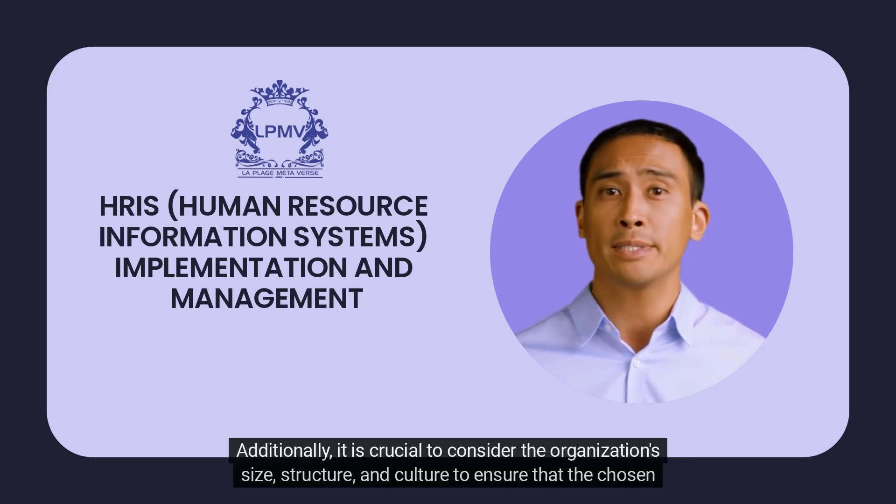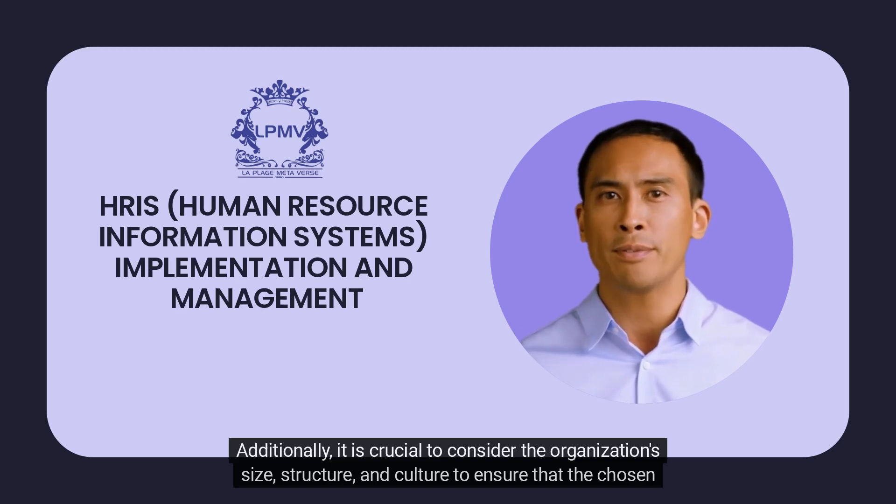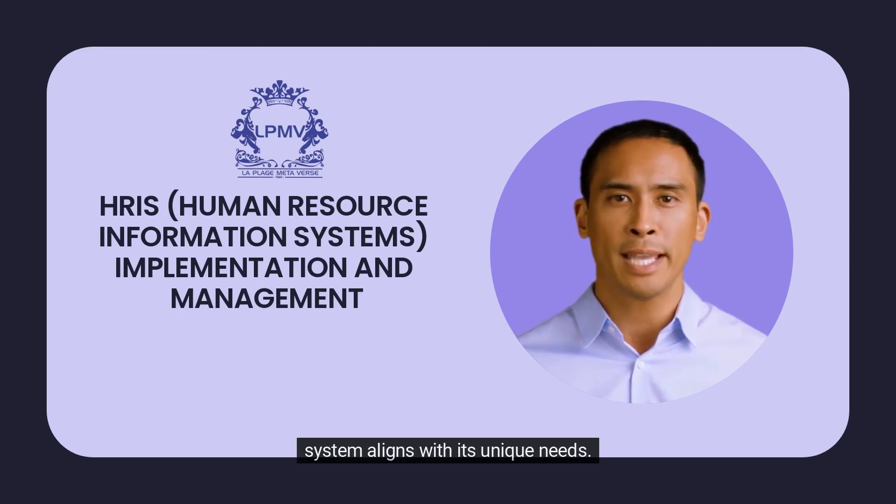Additionally, it is crucial to consider the organization's size, structure, and culture to ensure that the chosen system aligns with its unique needs.